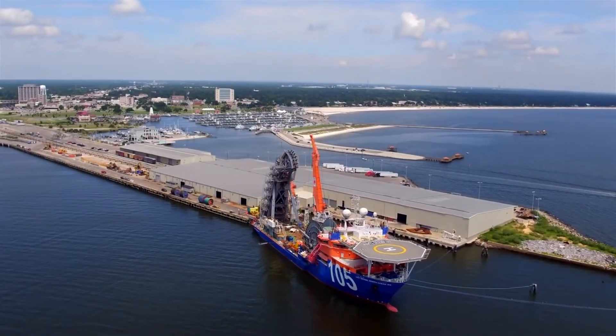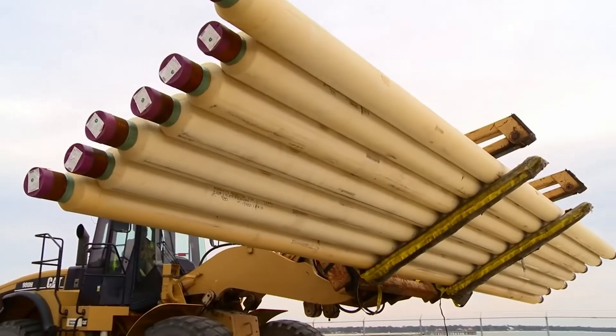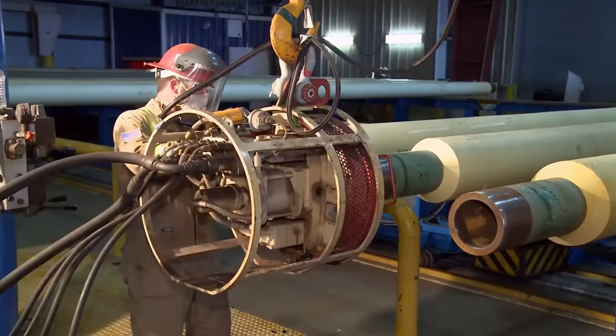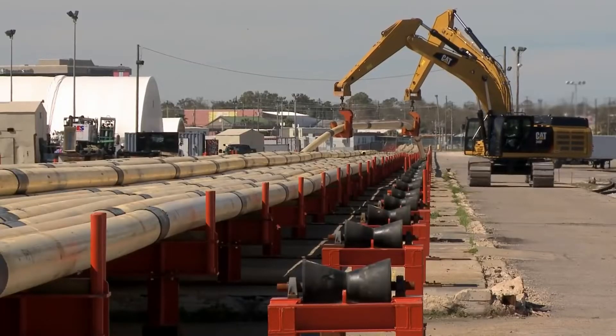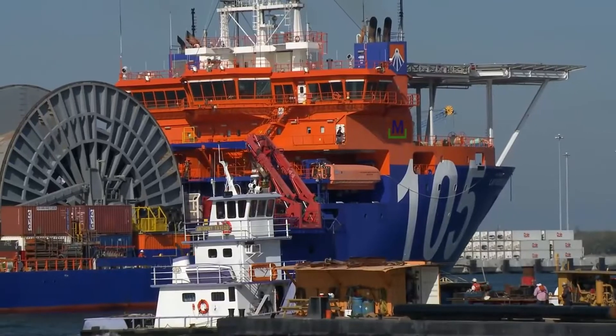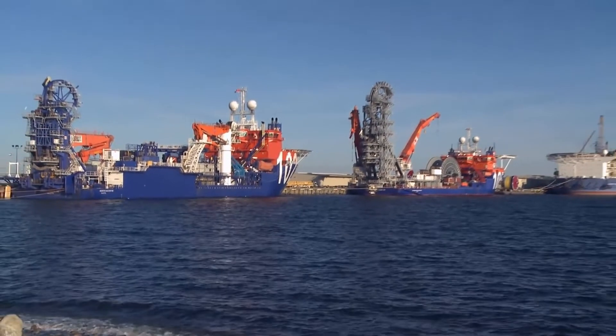The facility consists of 50 paved acres and includes a pipe receipt and storage area, warehouse, fabrication building, 3,000 foot stock rack, and a dedicated key site to accommodate McDermott's fleet of specialized vessels for offshore transportation and installation.